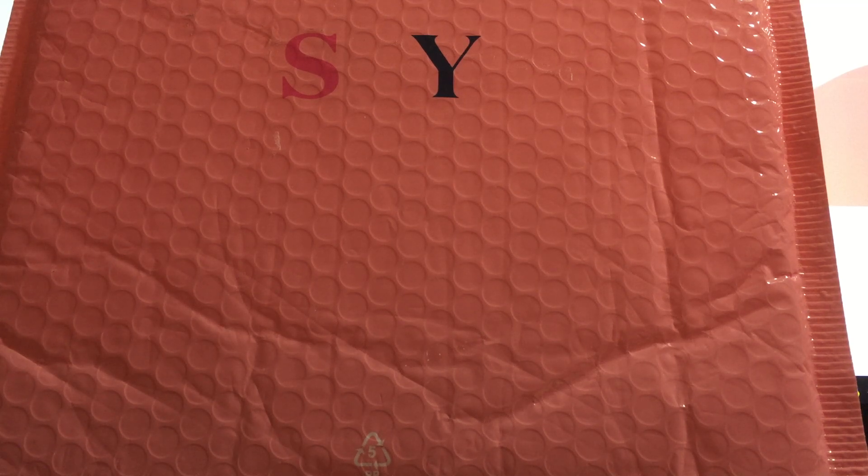Good morning everybody, it is September 2nd, 2020. It is our Ipsy day — this is the day we get to choose our products that are going to be in our Ipsy Plus, as well as I will reveal what they chose for me in my regular bag and my ultimate bag.